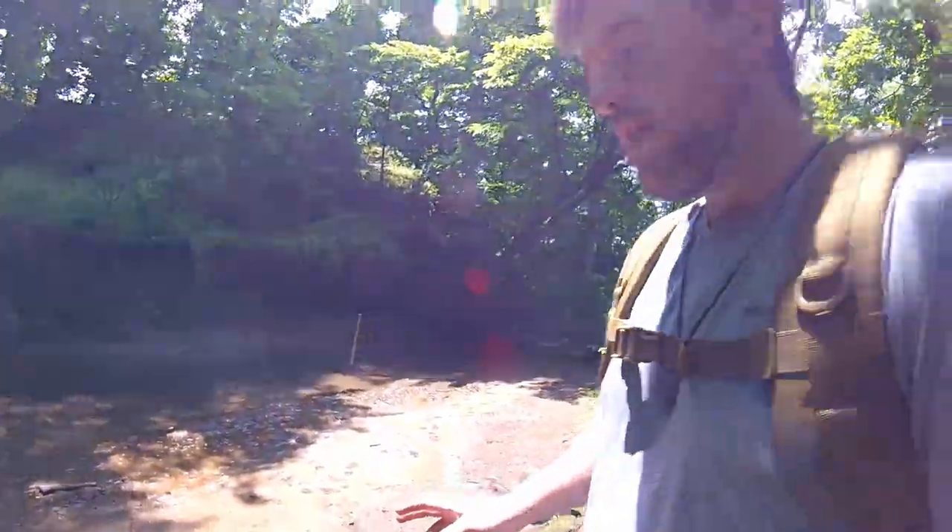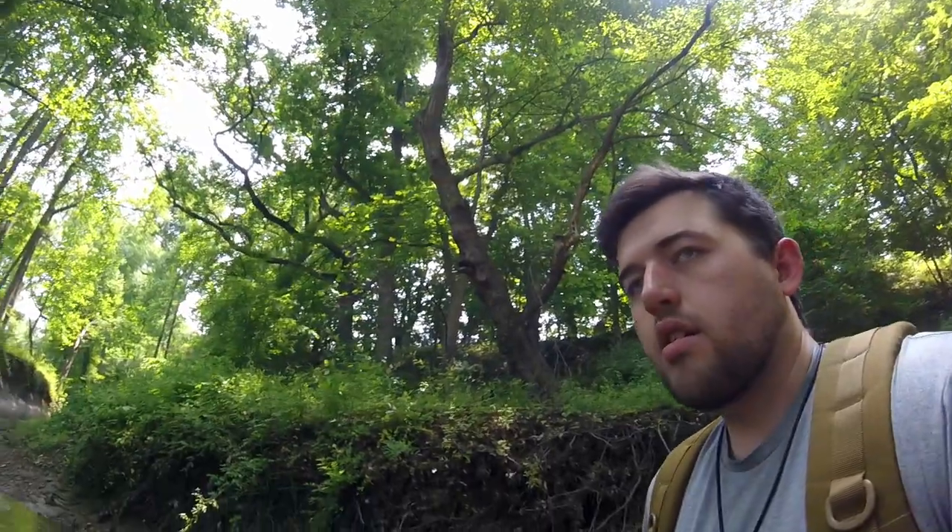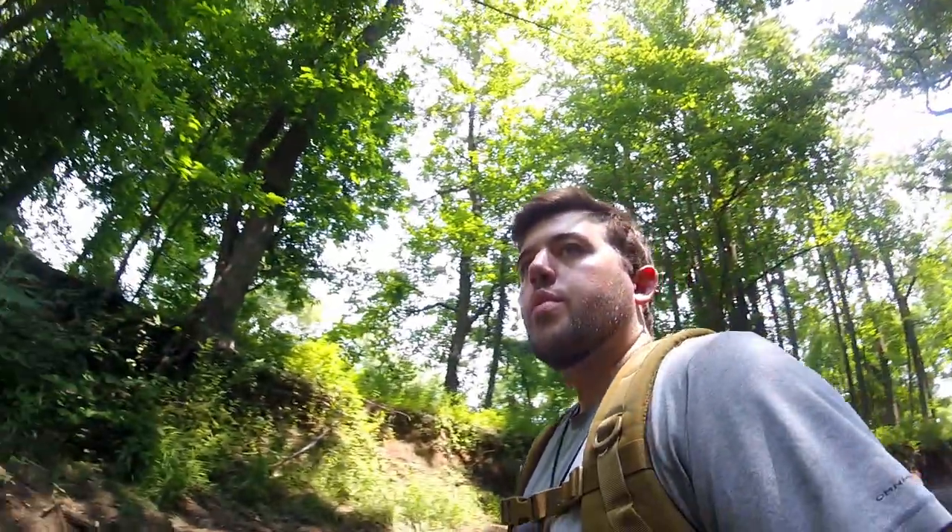Everything in this creek bed is all fossilized, with a couple modern bone remnants in here. But it's such a beautiful day out, couldn't resist coming out to the creek here. Let's get to it.